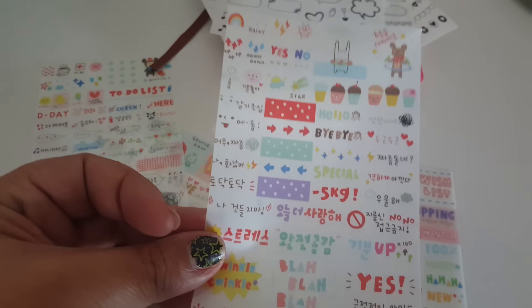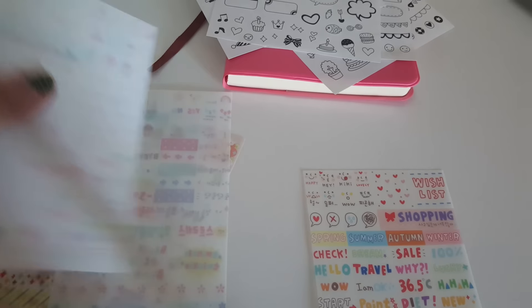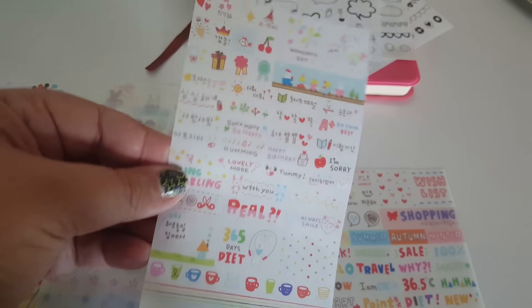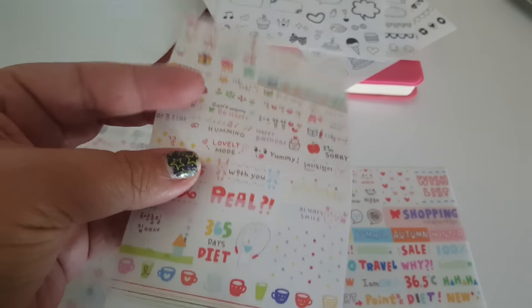Certain things I can't understand what they mean but I don't have to use them. All these stickers I'm showing you I got for less than a dollar, including shipping. They do take a while — a couple of weeks to come in — so if you're not in a hurry it's okay. This one is cool — it has little coffee cups and 365 days.